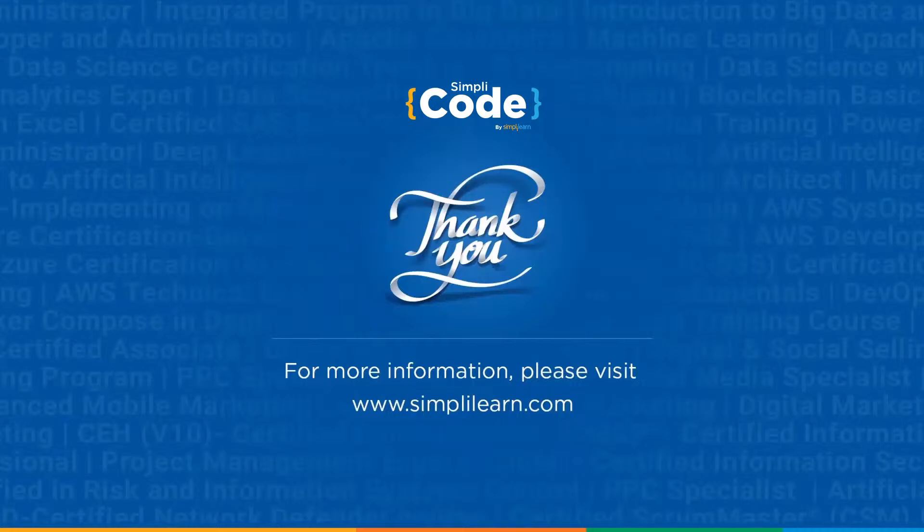I hope this coding roadmap tutorial has helped you understand how to start your coding journey and the resources required to learn coding easily. Thank you for watching. If you found this tutorial informative and helpful, give it a thumbs up and share it with your friends and colleagues. If you have any further questions, feel free to let us know in the comment section below, and a team of experts will be happy to help. Stay tuned to the channel for more amazing content — don't forget to subscribe to Simply Code. Until next time, stay safe and keep coding!